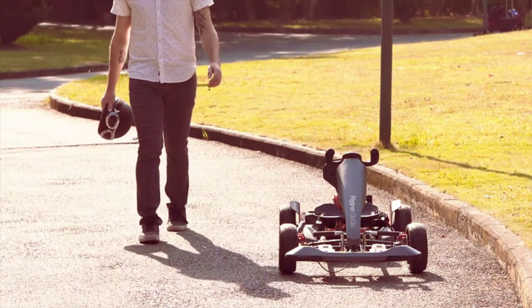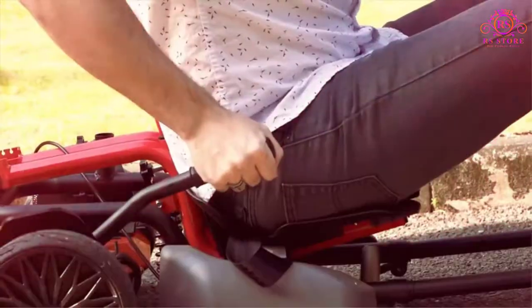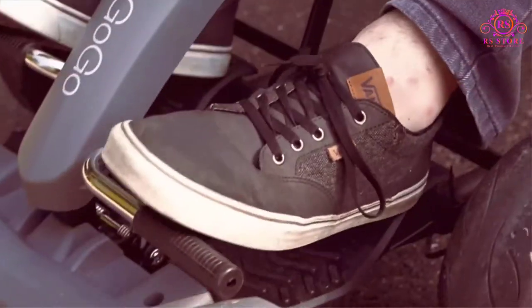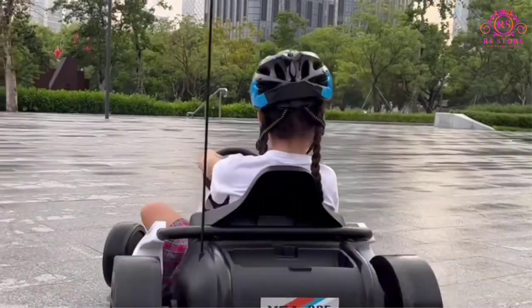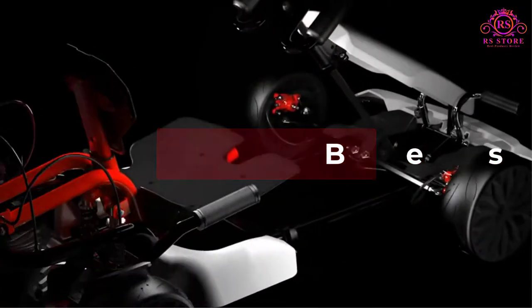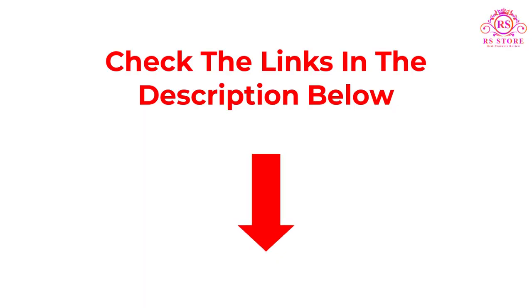Kids, teens, and even adults can enjoy the adrenaline rush of riding in a go-kart. Many families over the years have found that getting a go-kart for the children is a great way to entertain them. Hello friends, are you looking for the best go-karts? Then you are welcome to our RS Store channel. Today in this video, we are going to show some of the best go-karts that are best sold and reviewed in the last couple of months on Amazon.